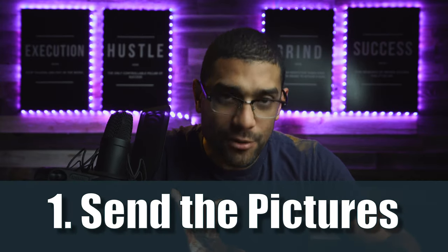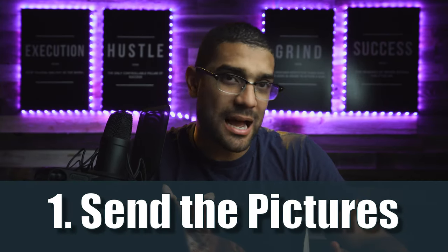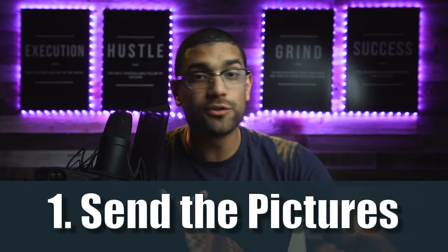Number one: send the photos. I can't tell you how many times vendors say 'I never get the photos from them.' This is the easiest thing to do and so many people don't do it.